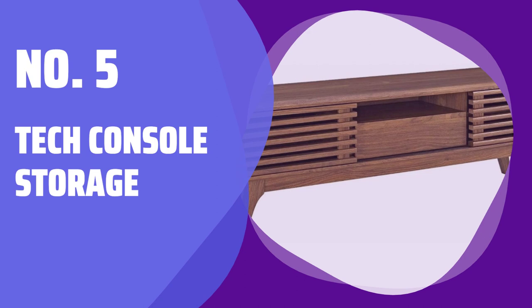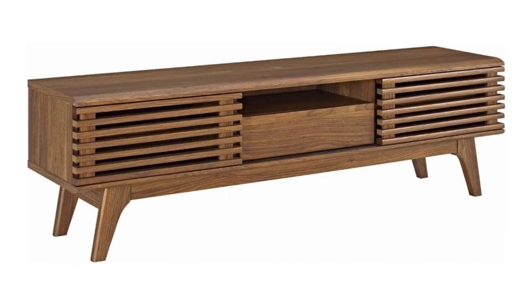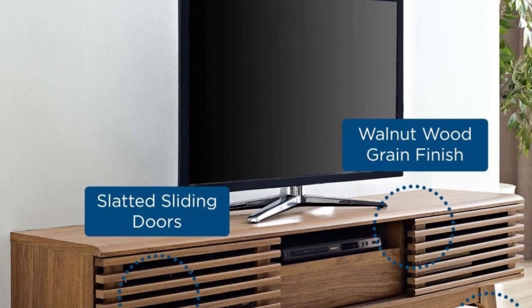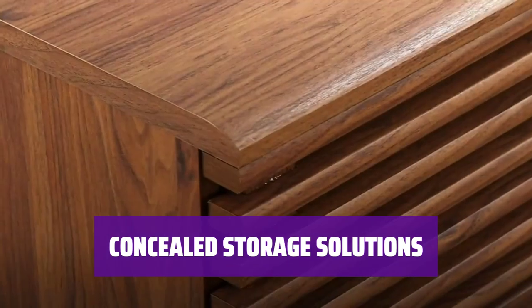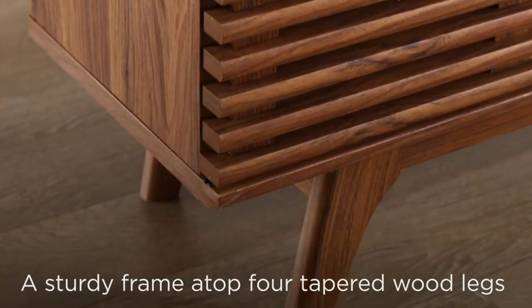Number 5: Tech Console Storage. Say goodbye to messy cords and cluttered gadgets. With a sleek design and ample storage, this console is perfect for keeping your tech essentials organized and accessible. Hide away your electronics behind the stylish shutter panel doors. The open cabinet space and center drawer provide convenient storage options for all your tech accessories.